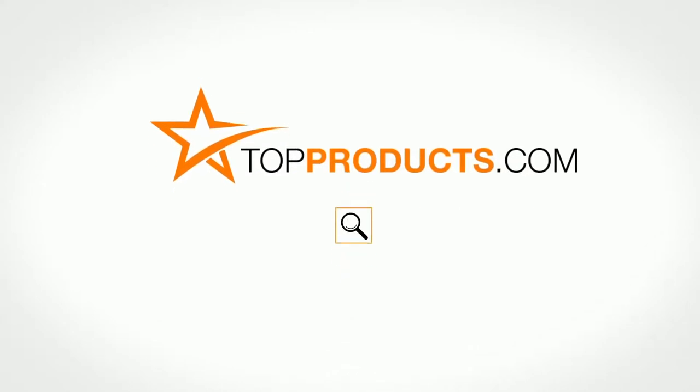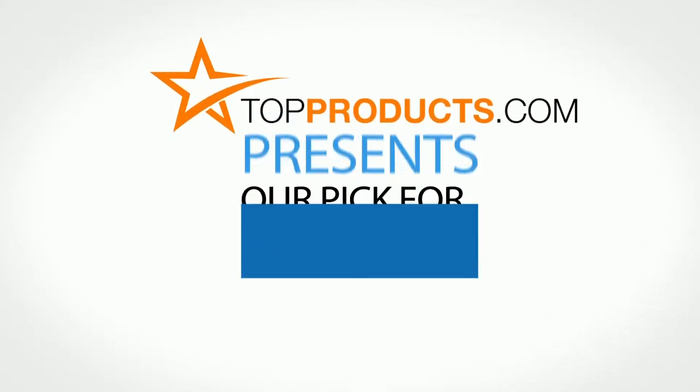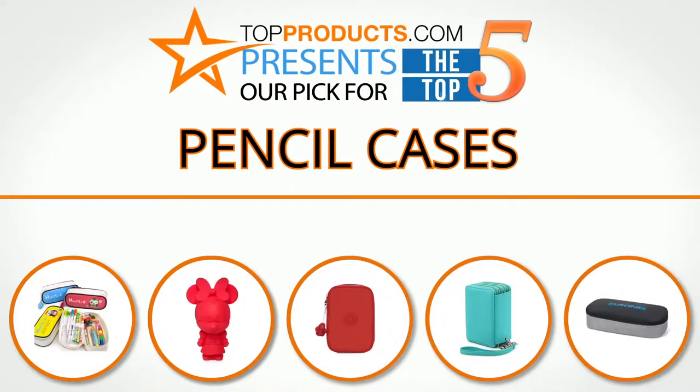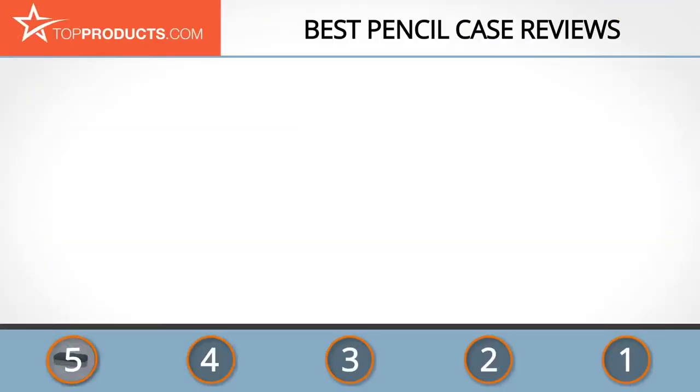Search topproducts.com for the best product reviews online. Top Products presents our pick for the top five pencil cases. For this review, we chose five brands known for quality pencil cases, showcasing a variety of options that are available.